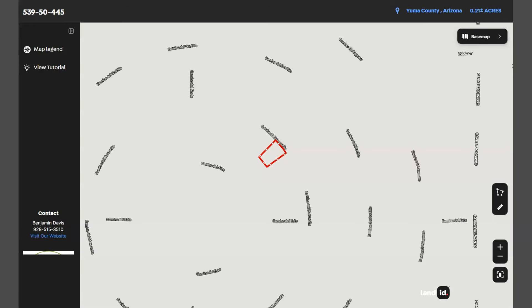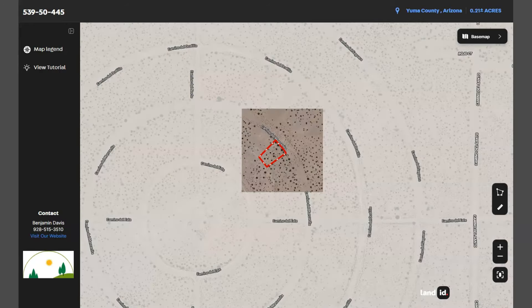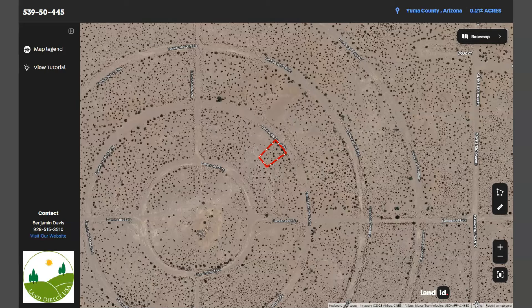This map will show you dimensions and borders. You can also check the surrounding environment and what type of road access the property has.